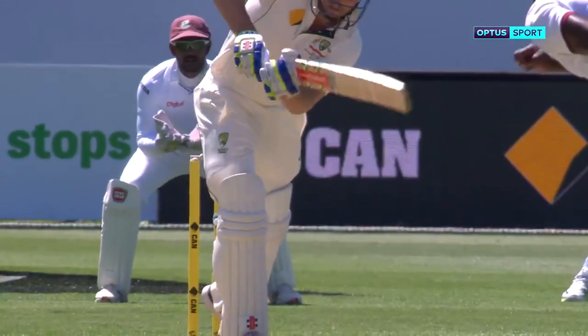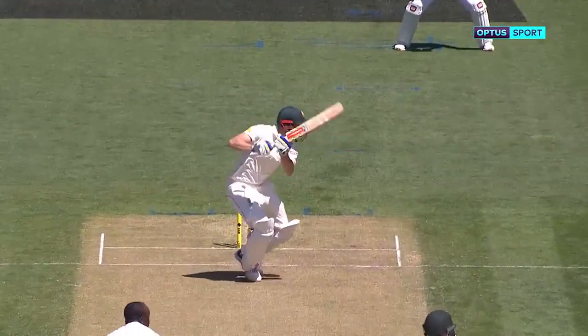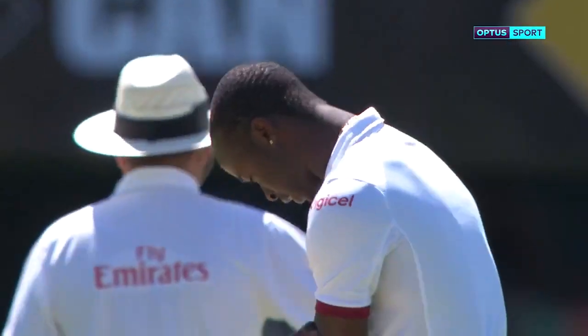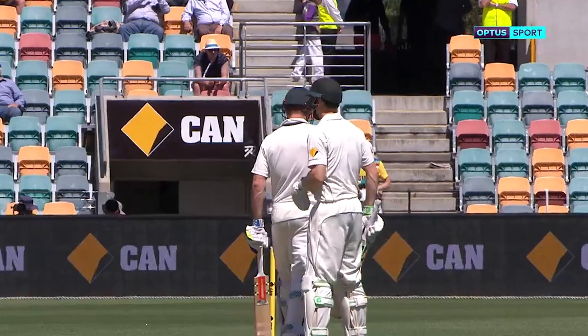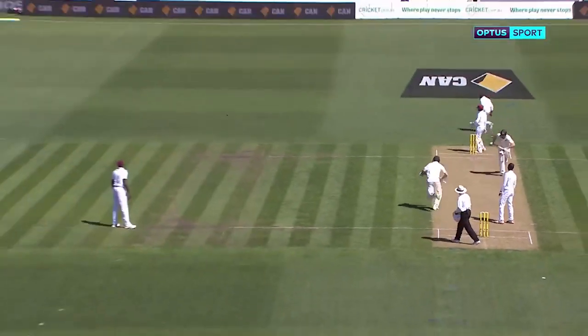He's got a beautiful stance at the crease. Just looks so natural and comfortable. Placement from Sean Marsh — that's what I liked about that shot. It was there to be hit, but he placed it superbly. That'll be 50.